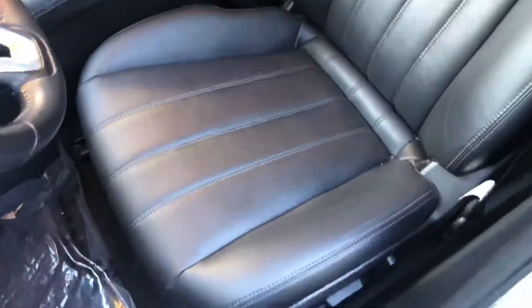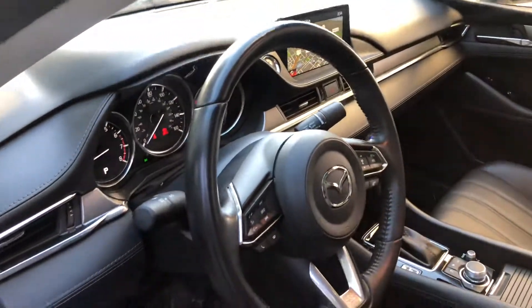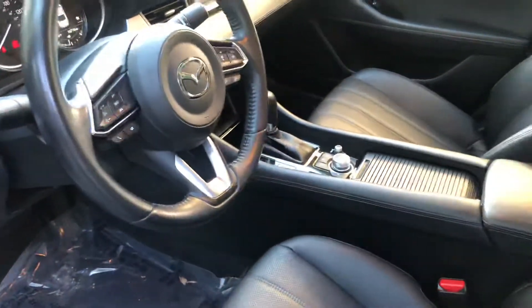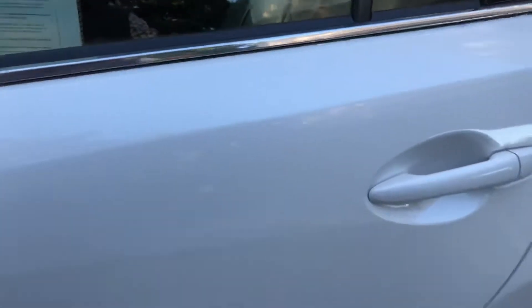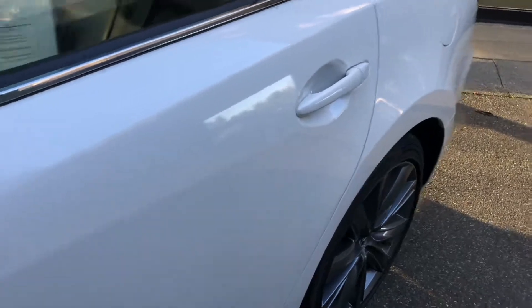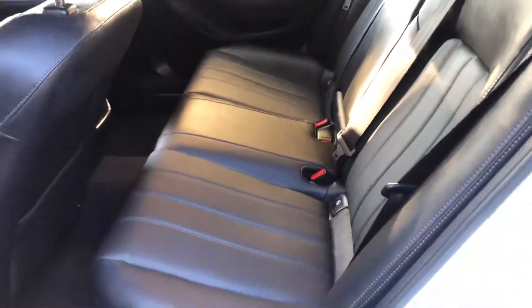Interior smells like brand new and it feels like brand new. Very clean car. One owner.